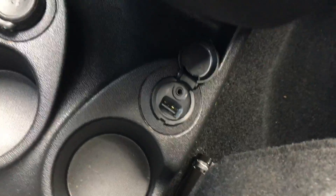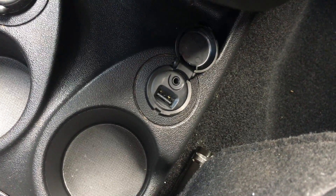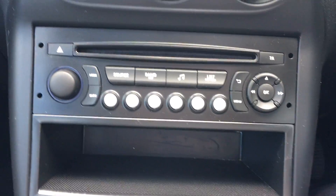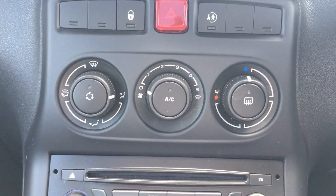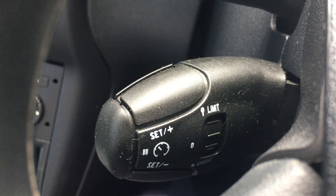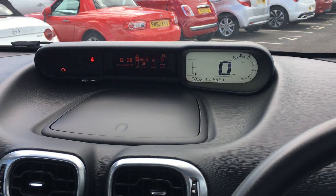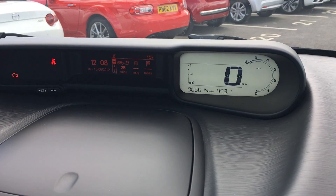We have a USB and AUX cable facility. This is fitted with a radio and CD player along with air conditioning. The cruise control is also fitted. The current mileage of this vehicle is 6,614.